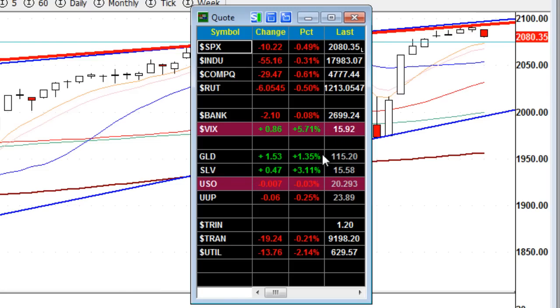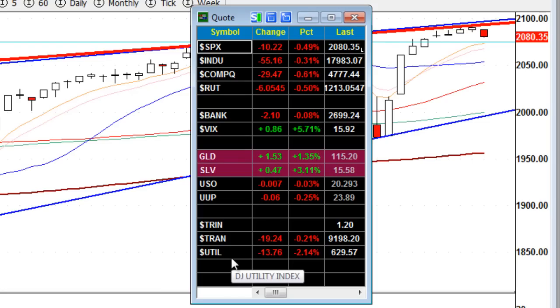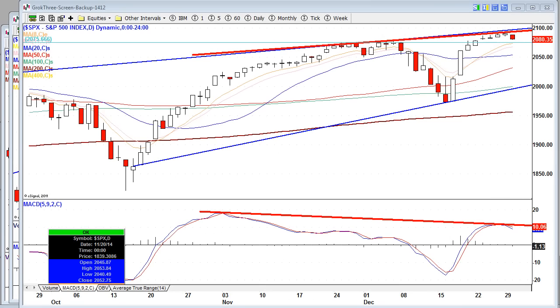Precious metals did exceptionally well. We have Gold up 1.35%, with Silver up 3.11%. We'll look at those charts momentarily. What's interesting here — utilities, which is the defensive sector, actually dropped 2.14%. You would have thought that would have been in the green, but we are not seeing that.